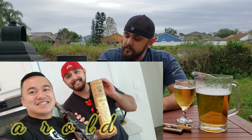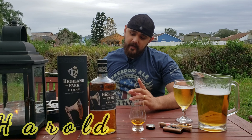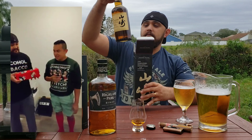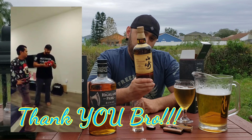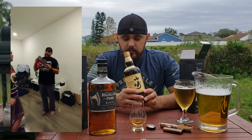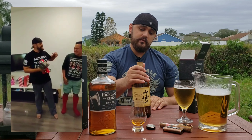He got me a whiskey that is already rare right now, and I can't wait to share what notes I'm getting when I finally open it. You all know what this is — this is the Yamazaki 12 Year Old. I finally got one! I didn't think I'd ever get one, but my brother Harold surprised me. Bro, thank you — love you. This is my highlight of 2019 Christmas.